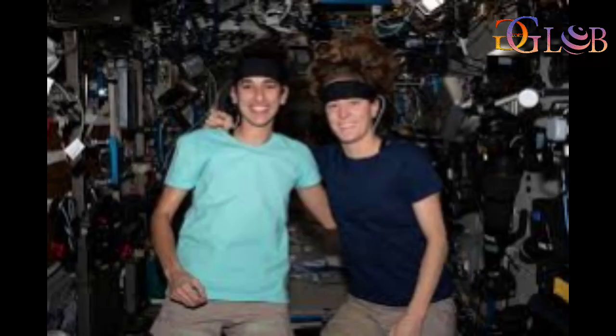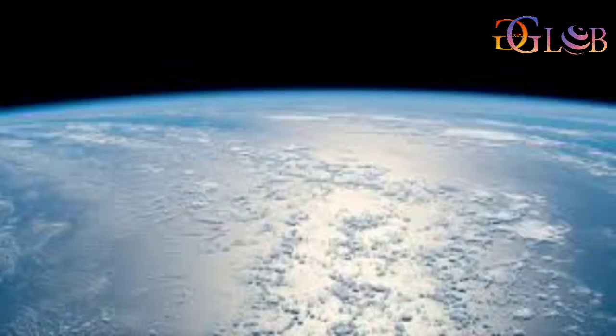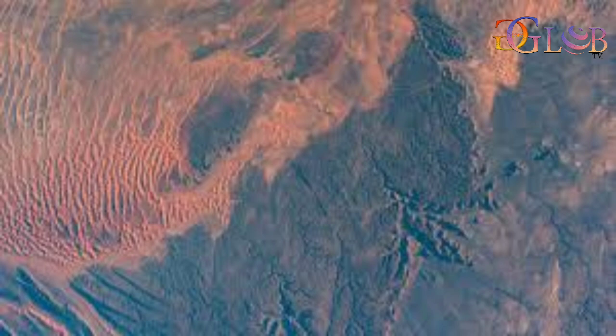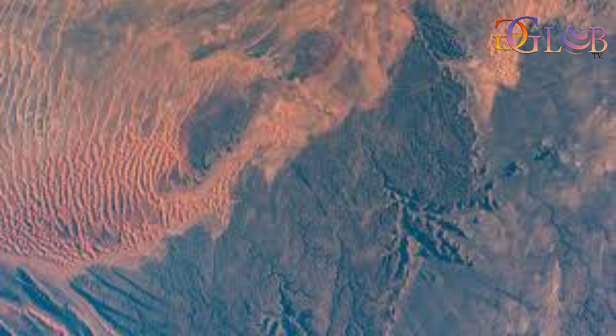Flight Engineer Satoshi Furukawa from JAXA, the Japan Aerospace Exploration Agency, spent his day primarily servicing life support hardware and science gear. Furukawa's main task took place inside the Columbus laboratory module as he connected and disconnected internal thermal control components.